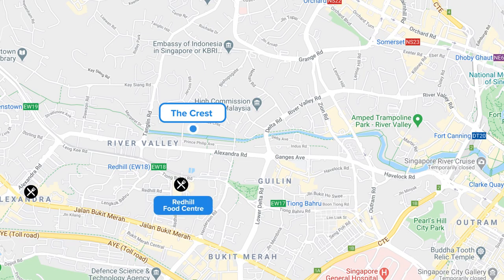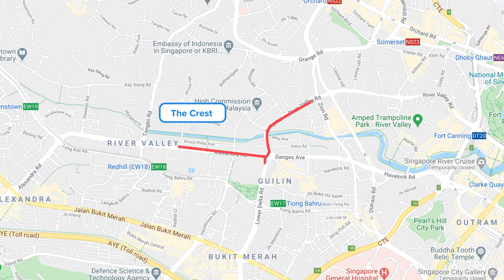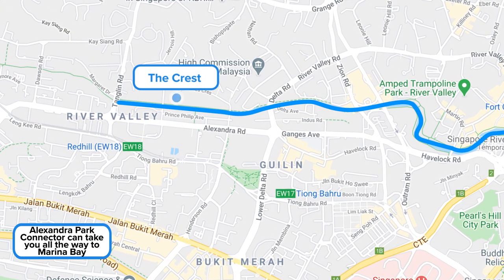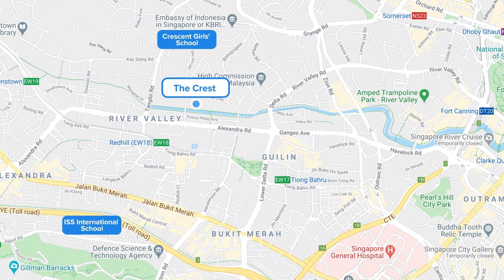And if you are still sitting on the fence, let me tell you more. Red Hill Food Centre, Alexandra Village Food Centre and Bukit Merah Central are just some of your plentiful food options. Retail options include IKEA Alexandra, Dawson Place, Valley Point and also Great World City. Don't forget, Orchard Road is just a 6-minute drive away, and VivoCity is 10 minutes away. For nature lovers, the Alexandra Park Connector can take you all the way to Marina Bay, and you have Mount Faber and Labrador Nature Reserve. Schools nearby include Crescent Girls School, ISS International School and Alexandra Primary School.